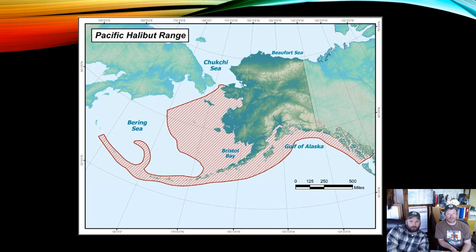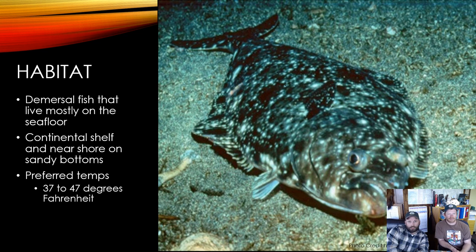This map shows the Pacific halibut range in Alaska. Halibut are found on or near the continental shelf through much of the northern Pacific Ocean, from California northward to the Chukchi Sea and from Russia southward to Hokkaido, Japan. Halibut are a demersal fish typically found near the bottom but sometimes swim up into the water column to feed or for seasonal migrations. They primarily live along the continental shelf but utilize shallow water at different life stages and seasons, preferring water temperatures of 37 to 47 degrees Fahrenheit.